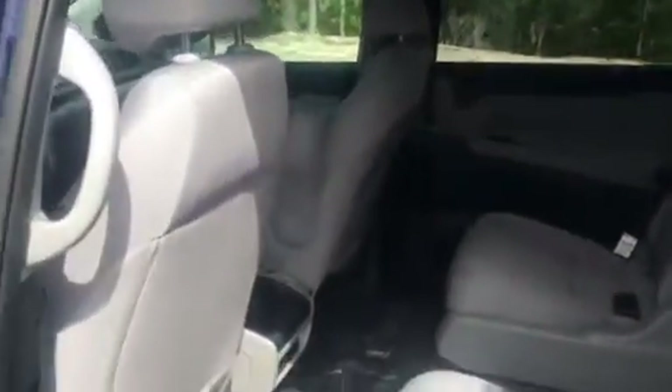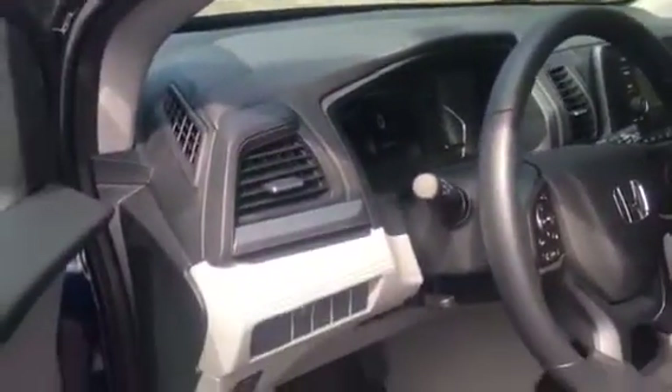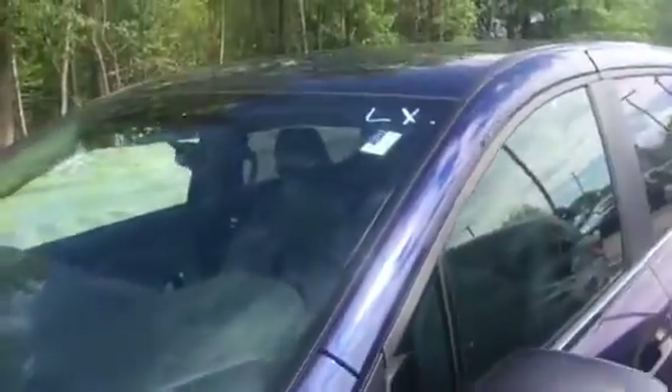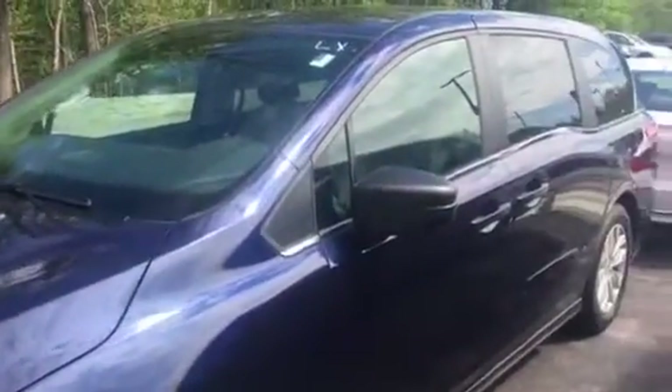Miguel, this vehicle is available today if you'd like to come in and take a test ride. I just wanted to show you a quick video so you can get a little bit of a better view than on the computer. Melissa should be updating and uploading this video shortly for you. And if you have any questions, please give me a call. My number is 603-966-8620. It is available today. I look forward to speaking with you. Thank you so much, Miguel. Have a nice day.